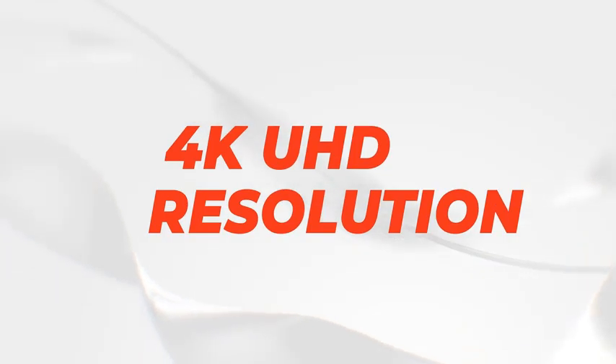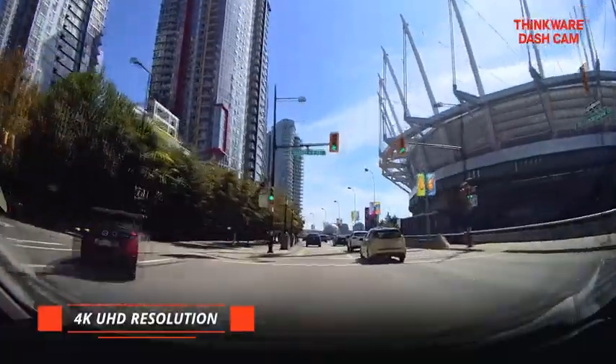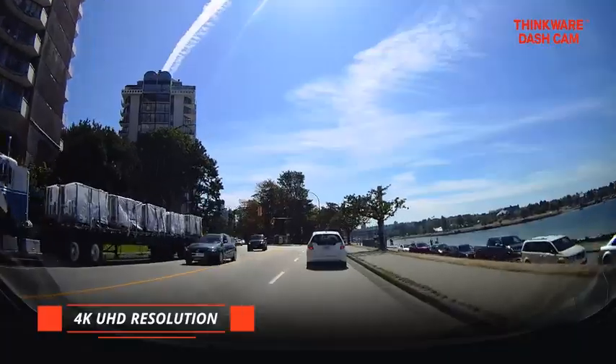Number 3: Thinkware U1000 Dual Dashcam, 4K UHD 3840x2160 front cam, 2K 2560x1440 rear cam, 150-degree wide angle dashboard camera recorder with G-Sensor and Sony sensor.